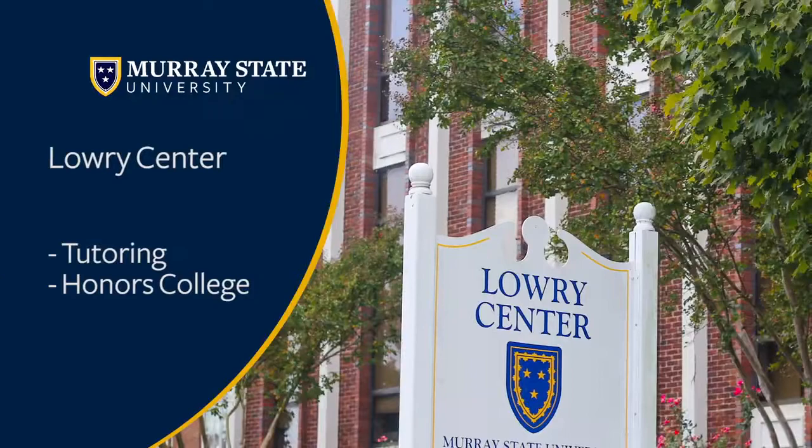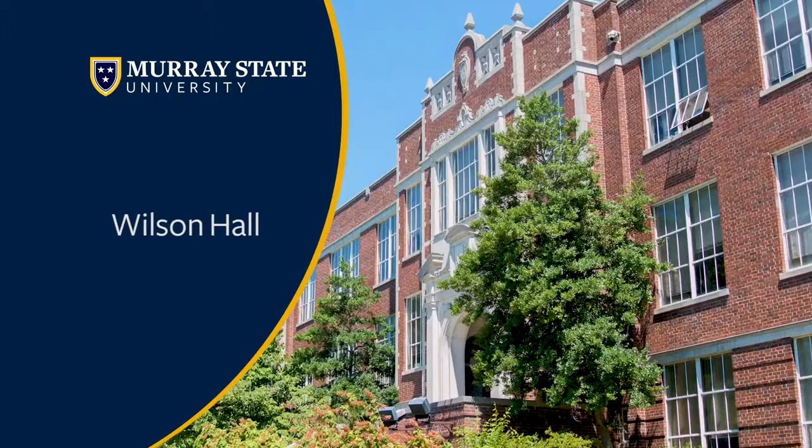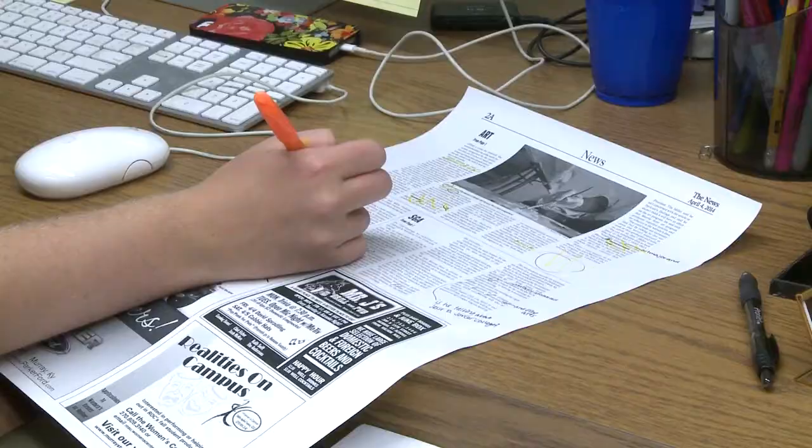Next up is the Lowry Center. It has free tutoring for our students, which is a wonderful resource, as well as being home of our Honors College. Next up we have Wilson Hall, which is home of my program, Organizational Communication, but it also houses journalism and mass communications as well as public relations. It is also home of our newspaper, and fun fact — it was the first home for racer basketball on campus.